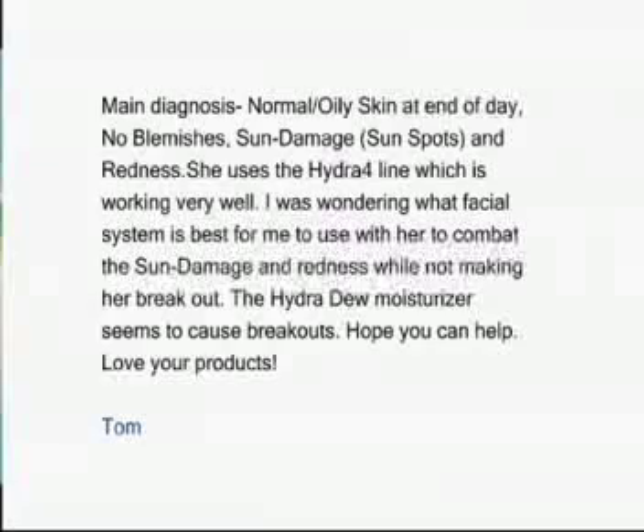The HydroDew Moisturizer seems to cause breakouts. Hope you can help. Love your product. Tom.